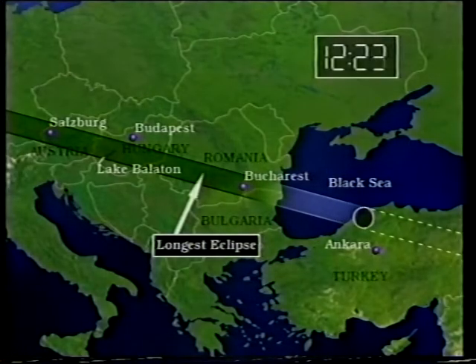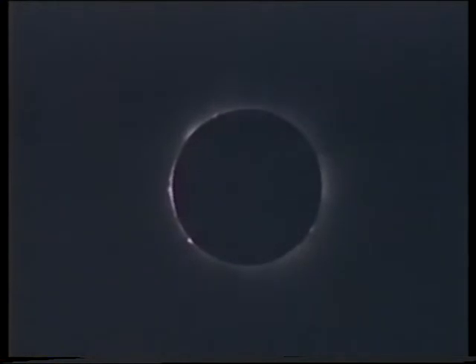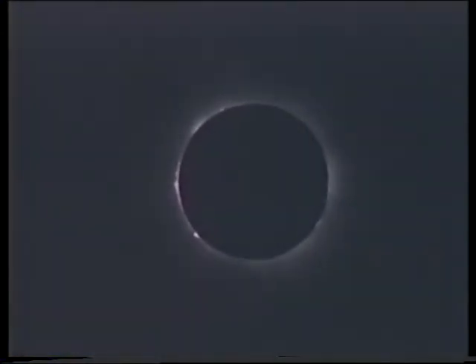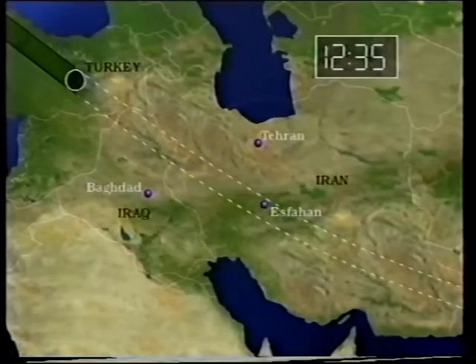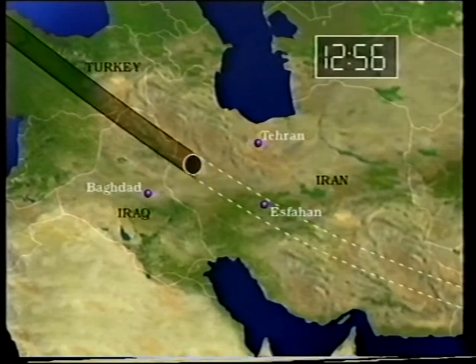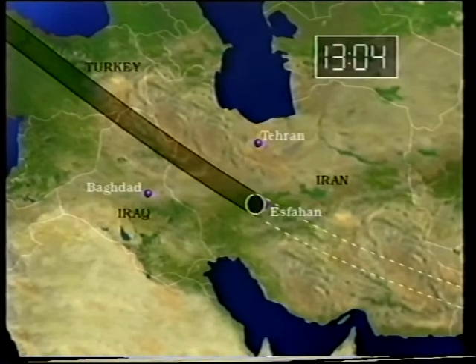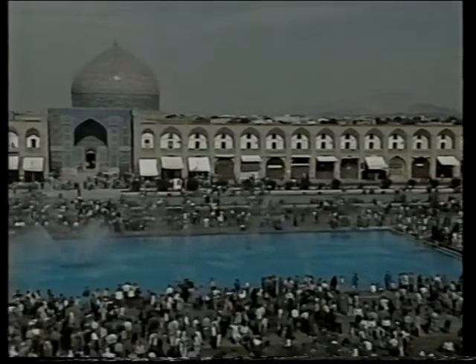The shadow crossed the Black Sea, and as it reached Turkey, clear skies gave more stunning views of this marvellous eclipse. Look at the chromosphere there — a beautiful display, and prominences on the left-hand side. The skies there were perfectly clear, no cloud at all — they had a marvellous view.